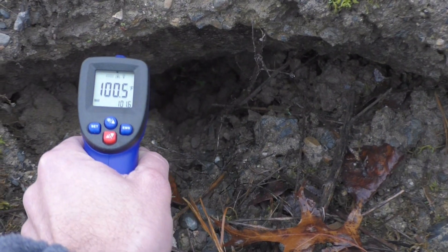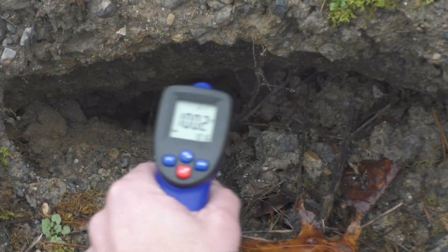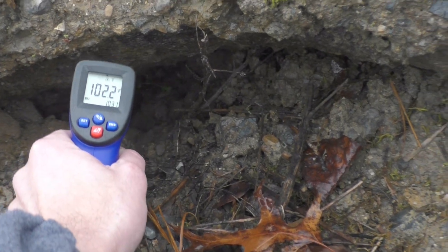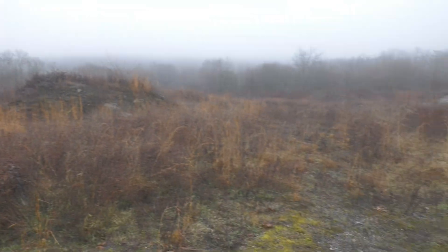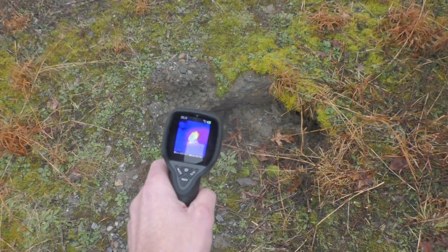100 degrees — wow, I've never seen this hole here before. 101, 102, 103, 104. A little hot spot.